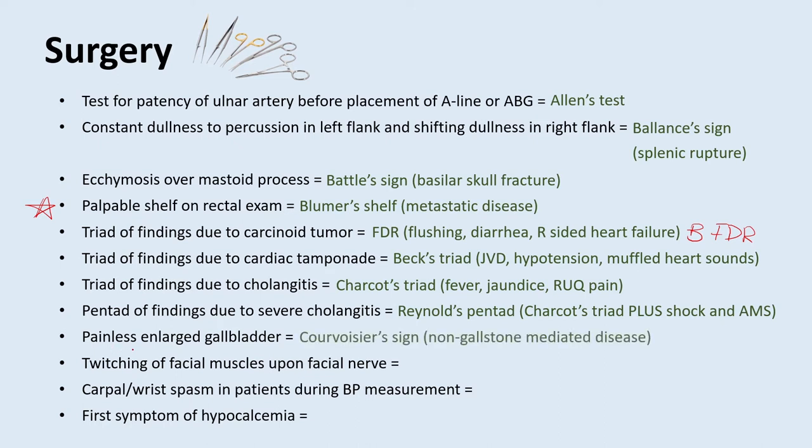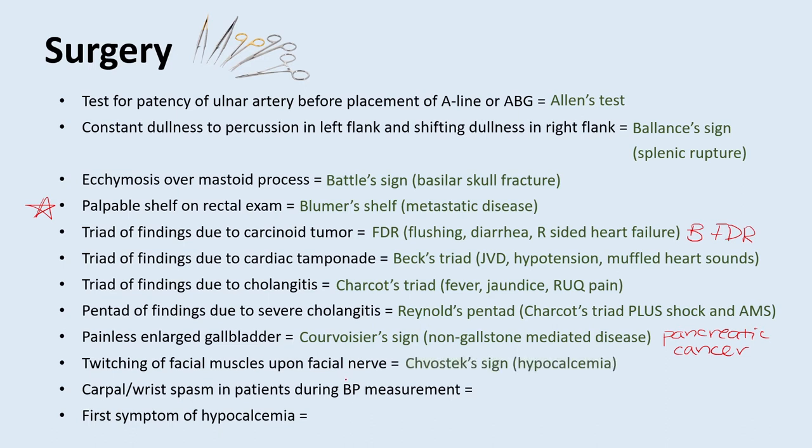A painless enlarged gallbladder is called Courvoisier's sign, indicating non-gallstone-mediated disease. People often say this indicates pancreatic cancer, but Courvoisier's sign actually just indicates some kind of chronic obstructive process causing the gallbladder to be enlarged. Twitching of facial muscles upon touching the facial nerve is called Chvostek's sign — a sign of hypocalcemia. Carpal/wrist spasm during blood pressure measurements is called Trousseau's sign, also a sign of hypocalcemia. What is the first symptom of hypocalcemia? That would be perioral numbness.